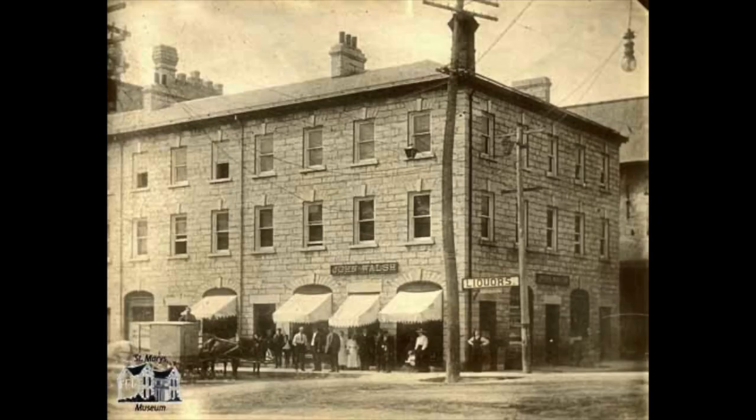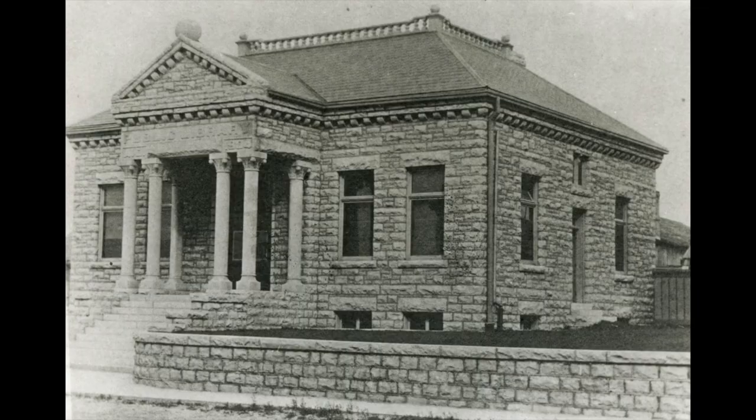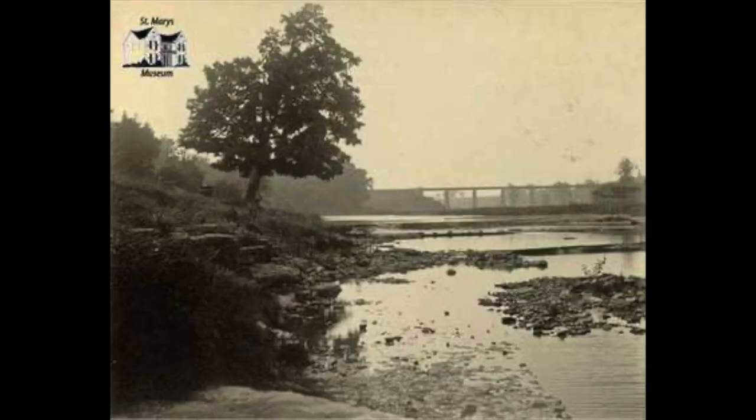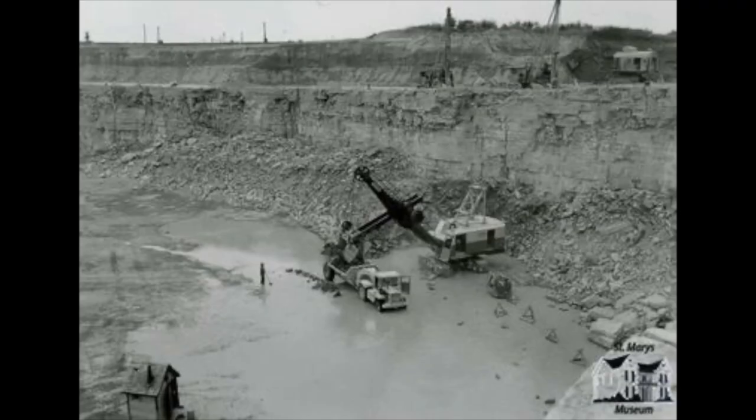In the late 19th century, the town prospered and expanded, with new churches and businesses built using the area's local limestone. Limestone has always been a big part of St. Mary's. In the mid to late 1800s, the town grew around the limestone industry, with many buildings crafted using the material. In the riverbed and along the banks of the Thames, limestone was close to the surface and could be quarried to be used for building materials.